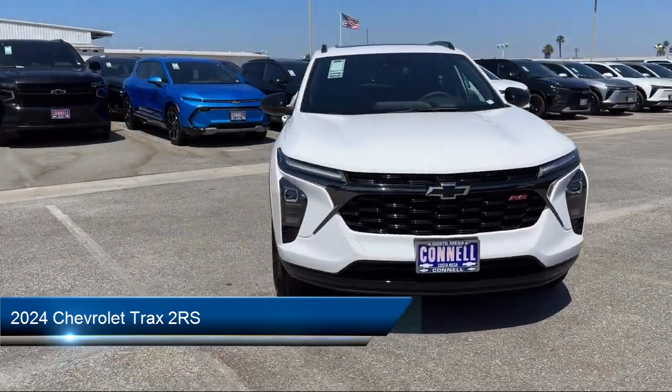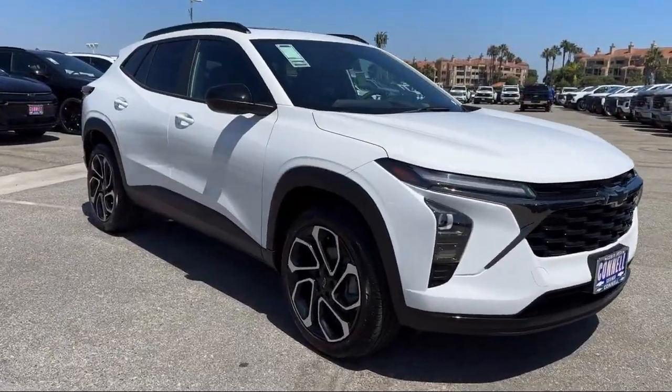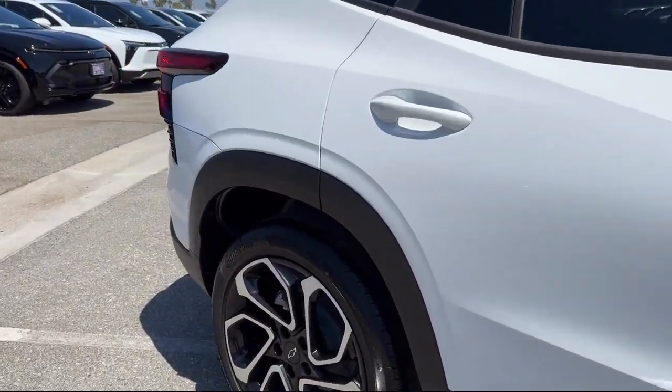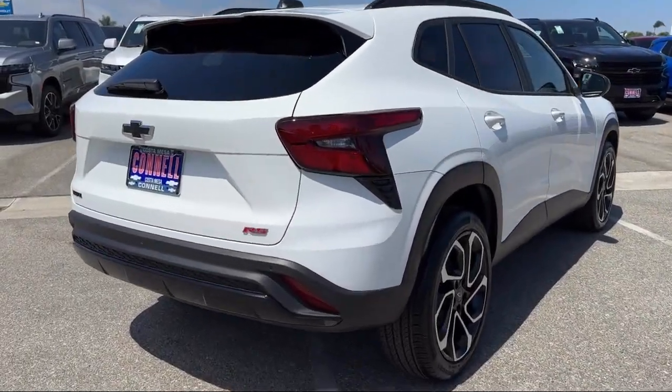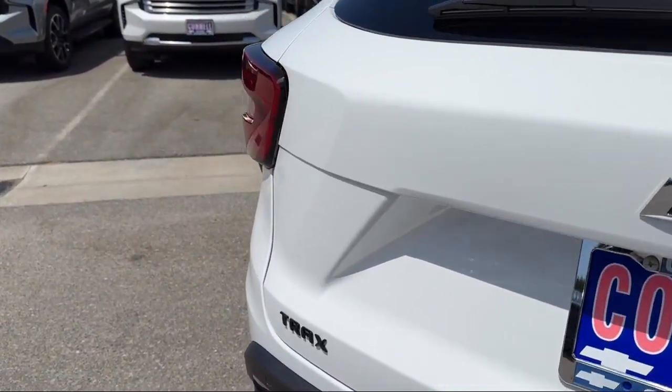It comes equipped with premium synthetic seats, smart device integration, six-speed automatic transmission, front collision warning, tow hooks, automatic high beams, cargo shade, vehicle immobilizer, and lane departure warning.